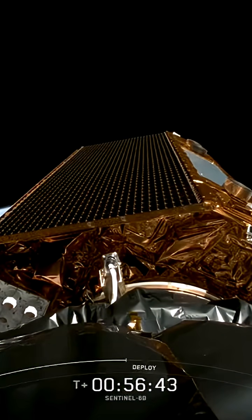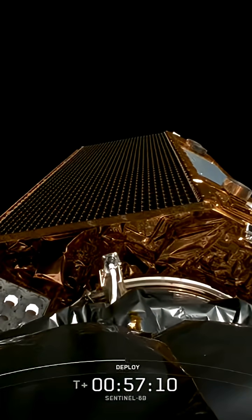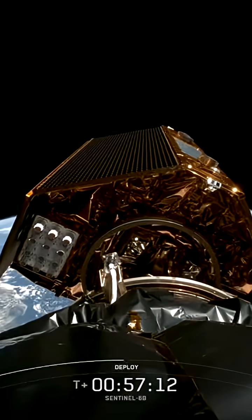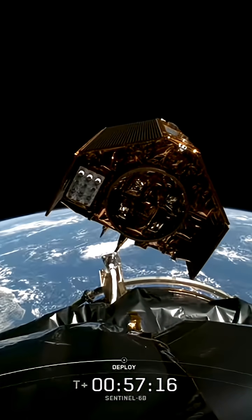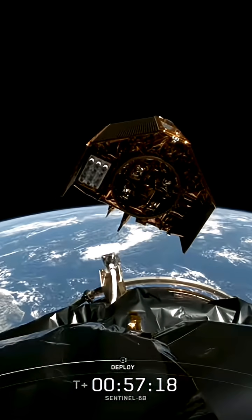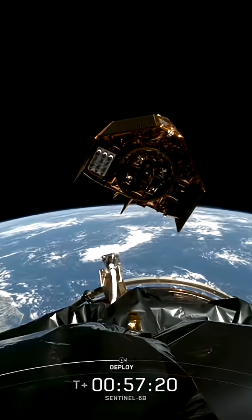We're now just a few seconds away from the expected big moment of separation of Sentinel-6B from the second stage of the Falcon 9 rocket. We've got a crystal clear shot of the spacecraft and the rocket. Sentinel-6B deployed confirmed — less than 10 seconds from separation. And there she goes. Sentinel-6B flying free.